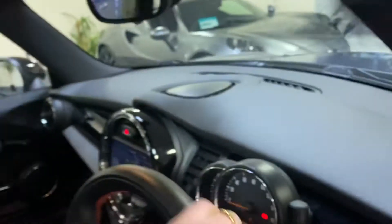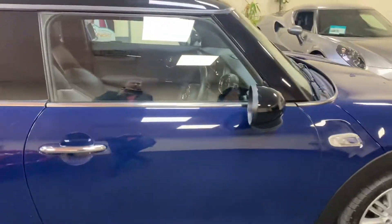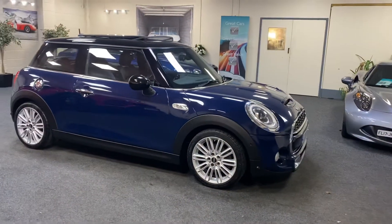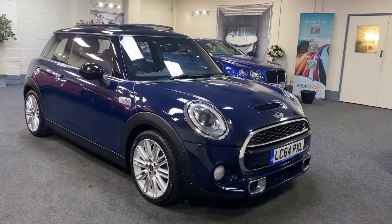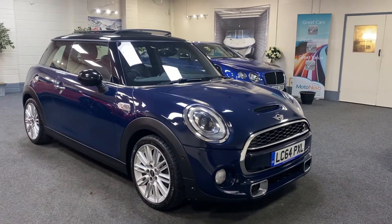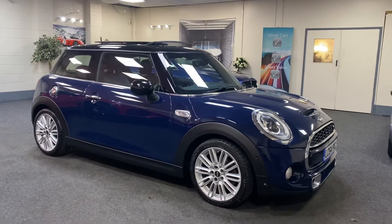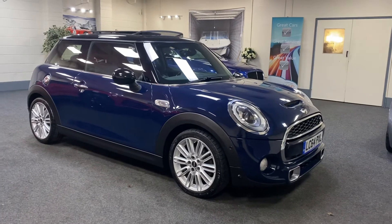The car's got 99,000 miles from new with service history. We'll carry out a new service and pop a new 12-month MOT on the car, and we provide six months nationwide warranty. Finance is available and we're also doing nationwide delivery — if you're worried about travelling with restrictions, please give us a call and we can have a chat. Thank you.